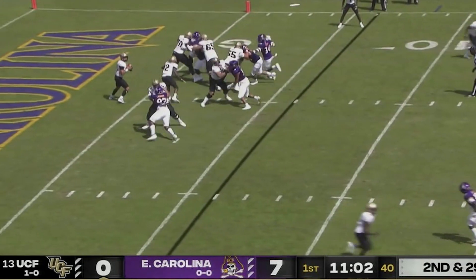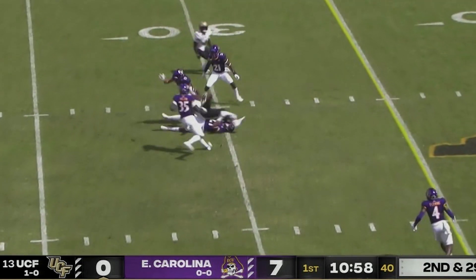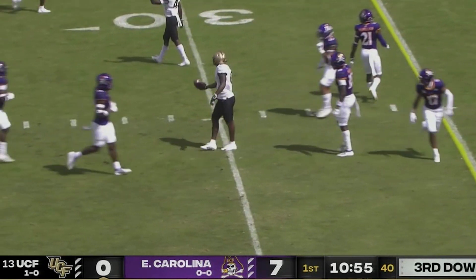We're set for UCF and East Carolina. Dylan looks and throws his pass, caught by Marlin at the 25, up to the 30 — a manageable third down after a gain of 24.